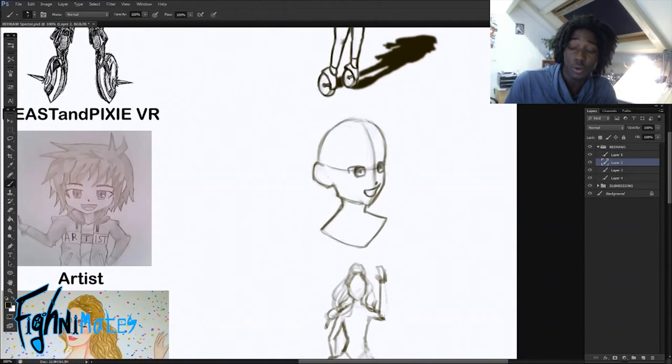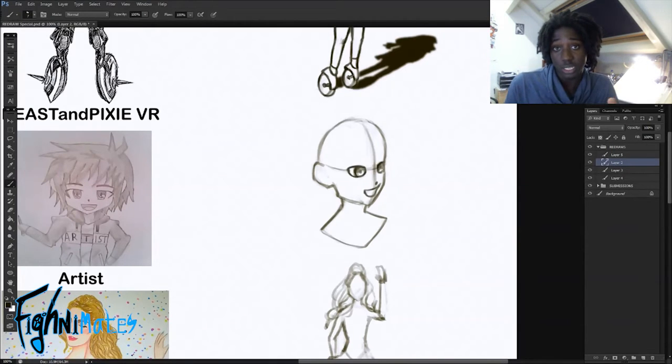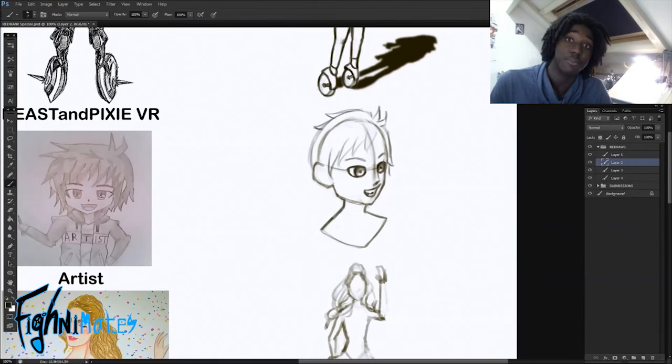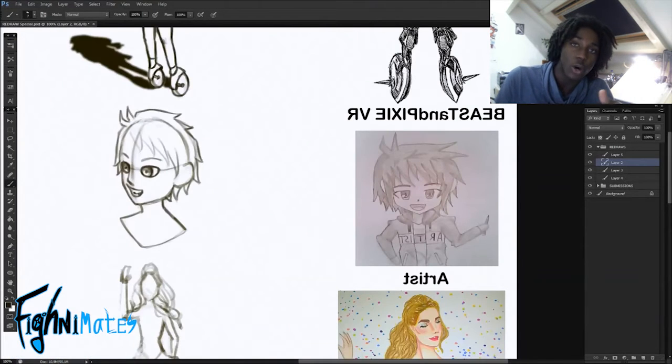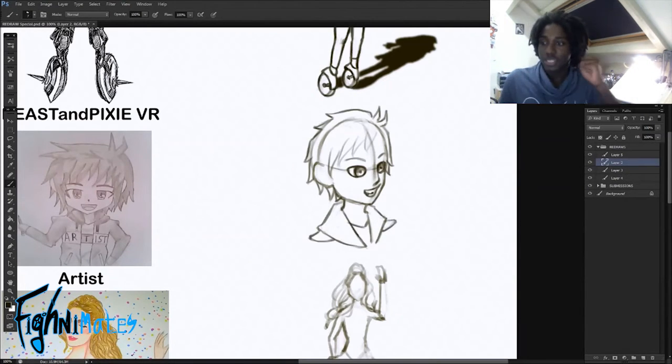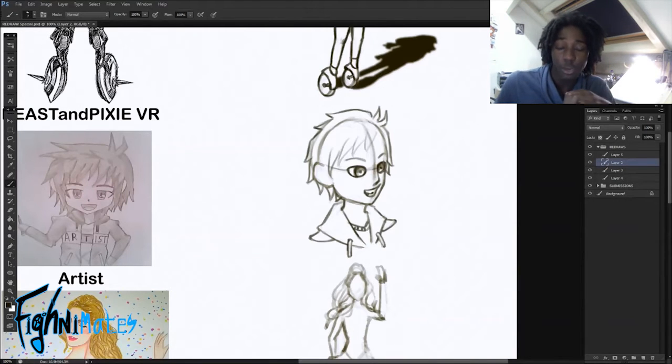I also added a shadow so that it indicates some depth in the drawing. A very simple way to show that your drawing has depth is adding a shadow, or having things that overlap each other. Always draw with a 3D mindset — that's very important.